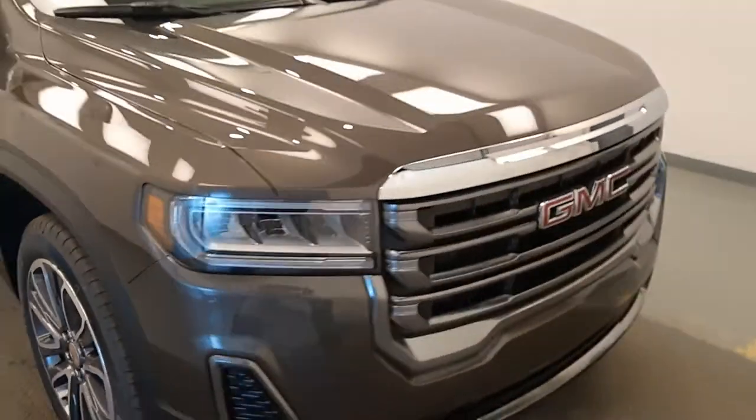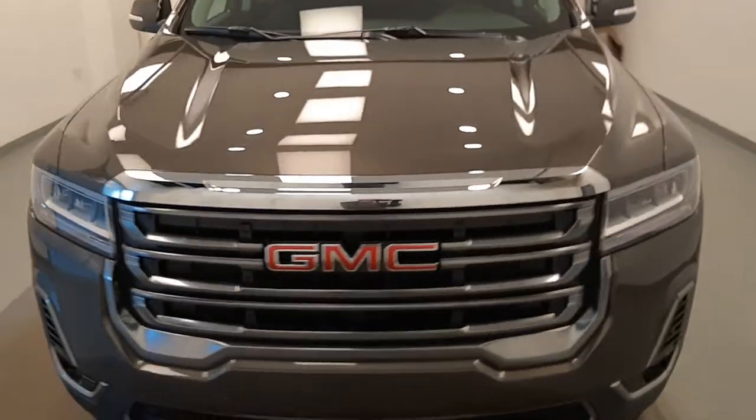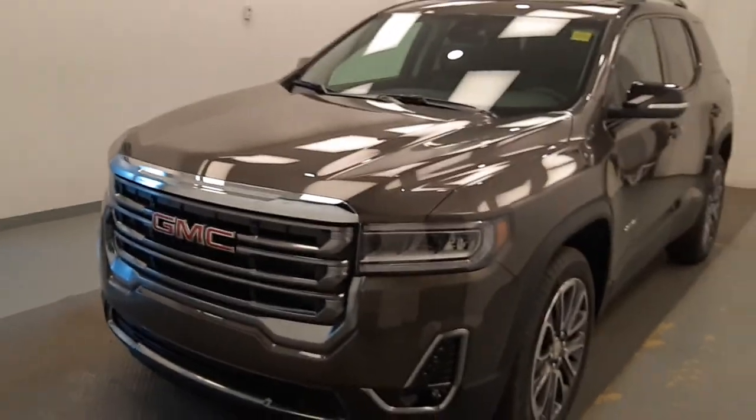Once again, we're viewing stock number 214883 on a 2020 GMC Acadia AT4, exterior colour smoky quartz.